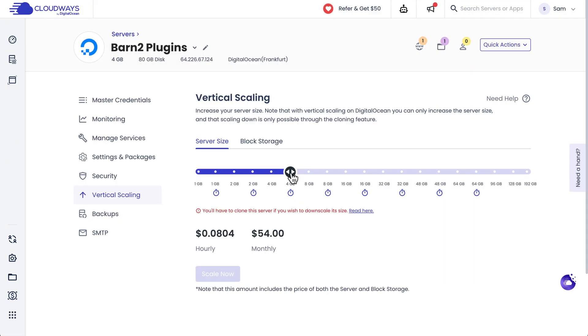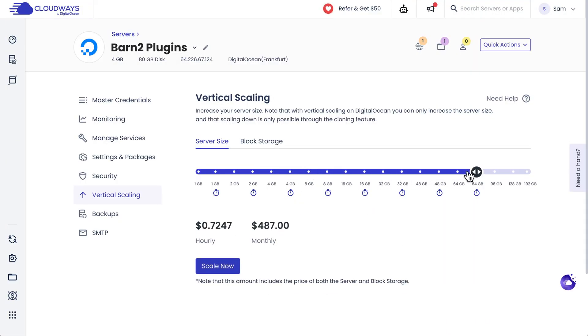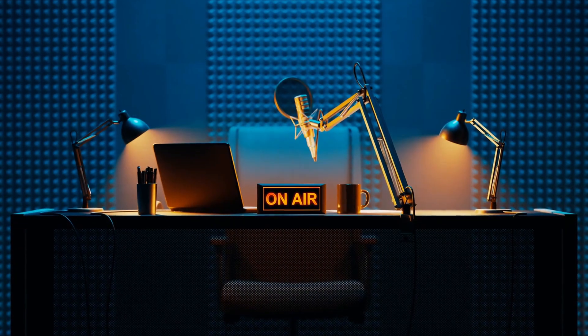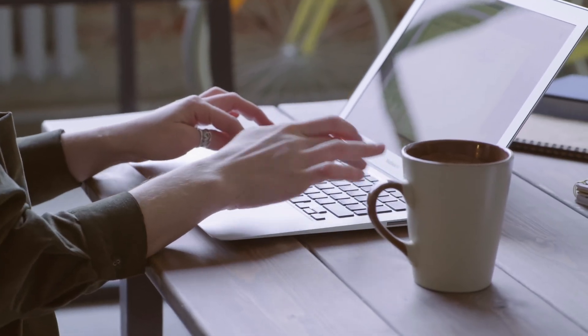In the classic Cloudways Flexible plan, you need to manually regulate the server size in anticipation of changes in demand, whereas in the Autonomous plan this is all done for you in the background. Cloudways clarified that this is specifically for website managers and owners who have high traffic and experience fluctuations but don't want to dabble with server sizes every time it happens. It's also ideal for e-commerce entrepreneurs, content creators, web agencies, bloggers, and publishers.